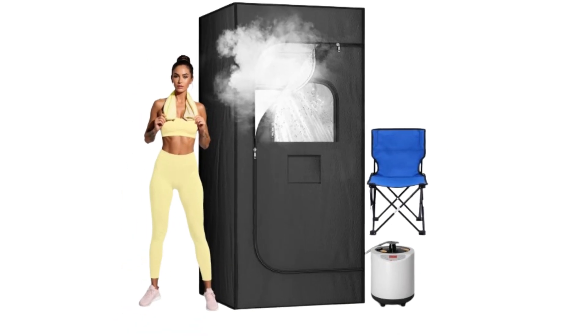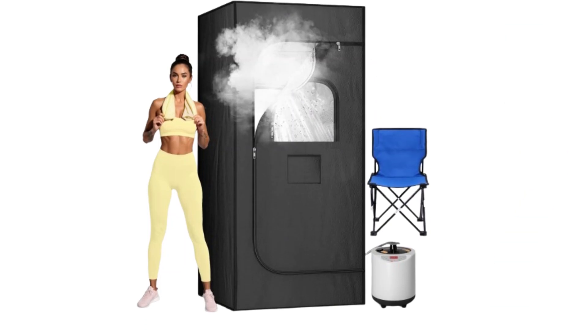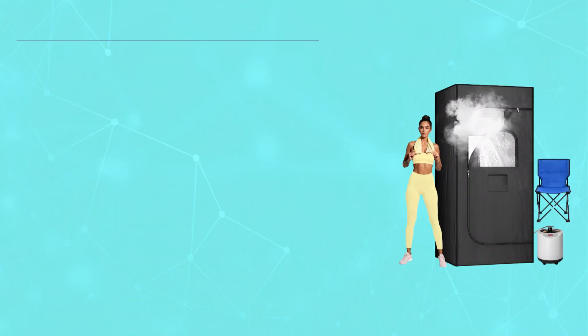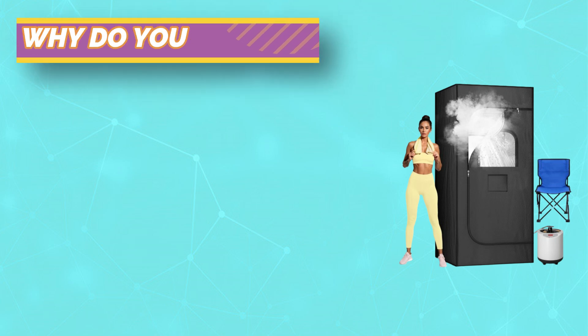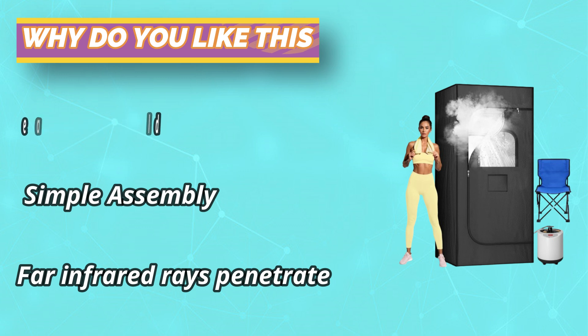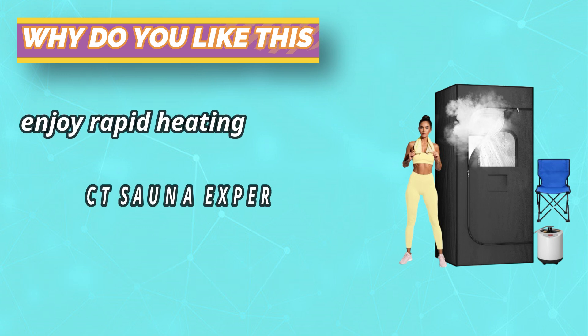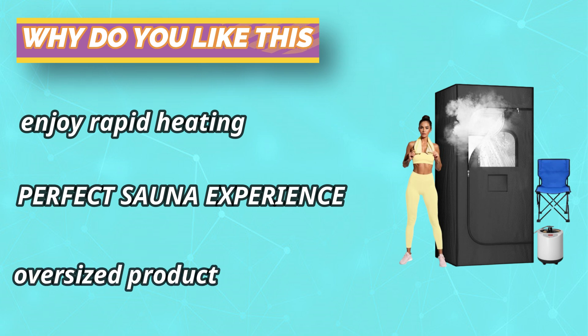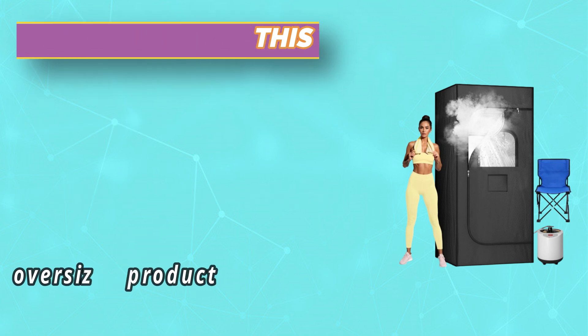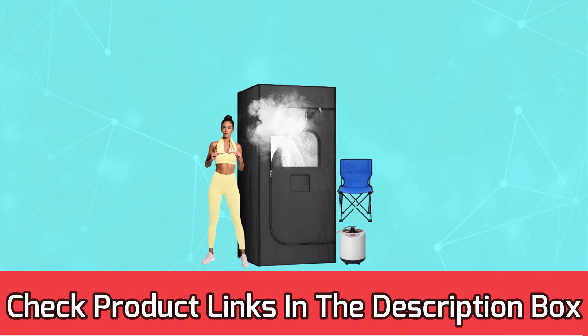Choosing our sauna room not only offers relaxation but also supports the well-being of you and your family. Our saunas are spacious, and you can choose to stand or sit to fully enjoy your sauna experience. The sauna is equipped with sturdy folding chairs that can hold up to 250 kilograms (550 pounds). In this private space you can relax and enjoy a healthy sauna therapy. For current prices and discounts, check the links in the description box.